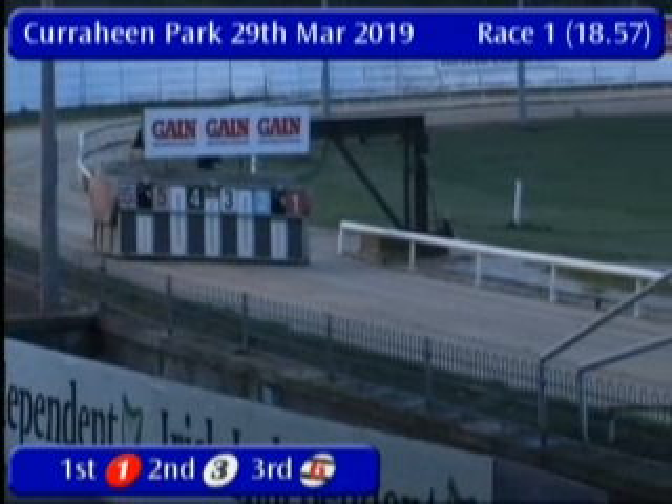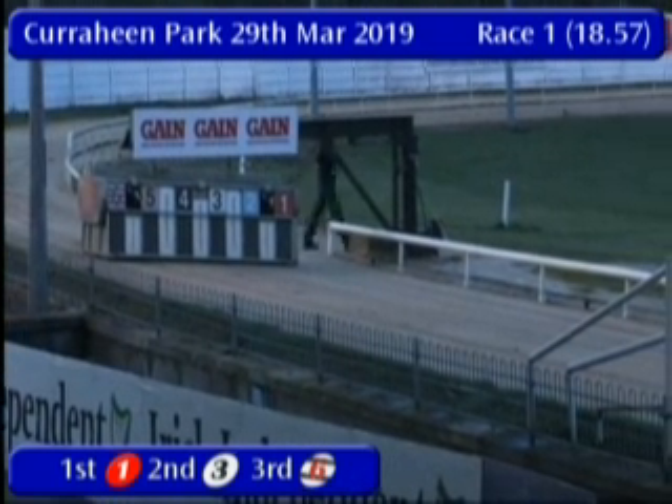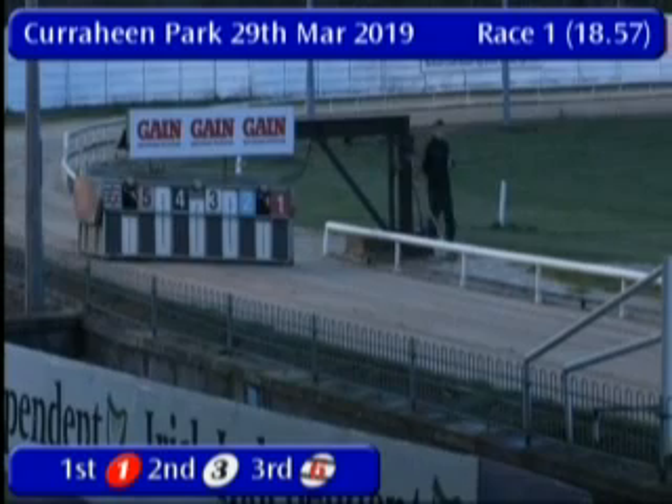Trap call: one Cheeky Bolt, two Dusty's Chequers, three Inniskeen Romeo, four Galley Jet, five Butterbridge Dan, six Shortcut Mac. All in.